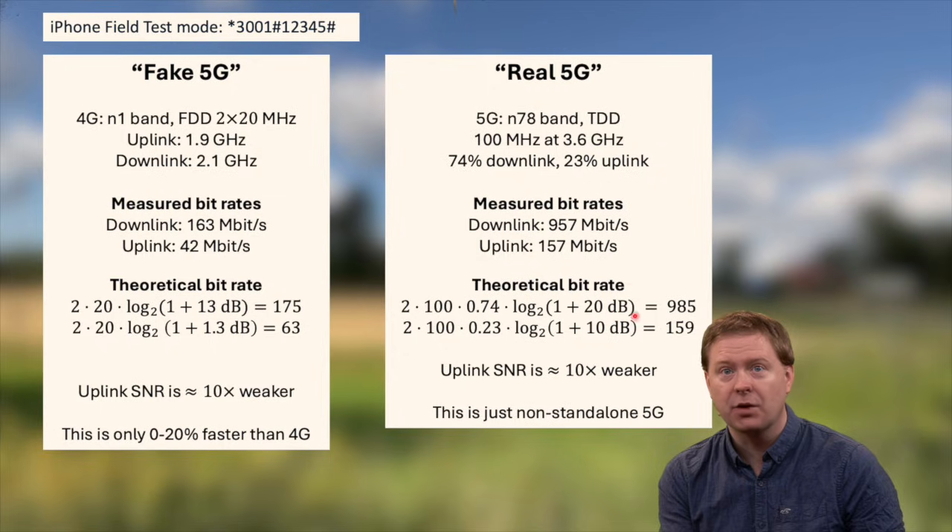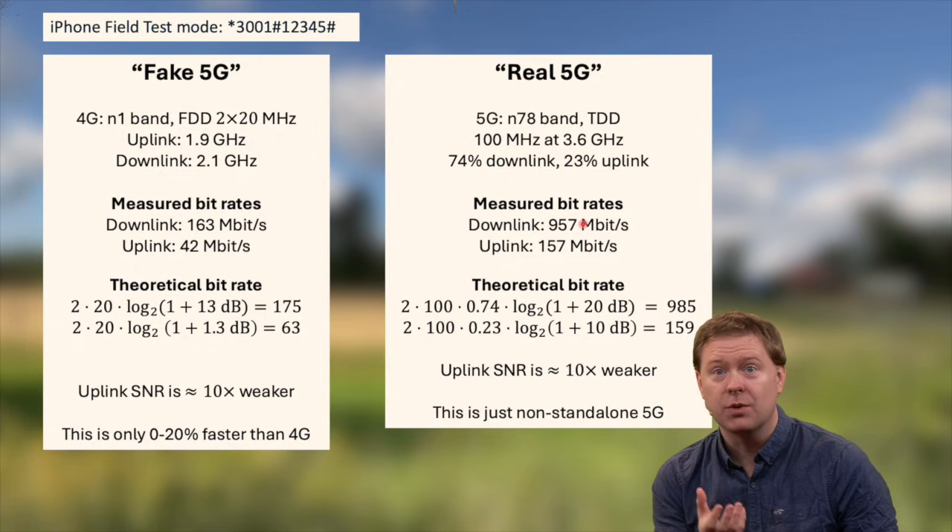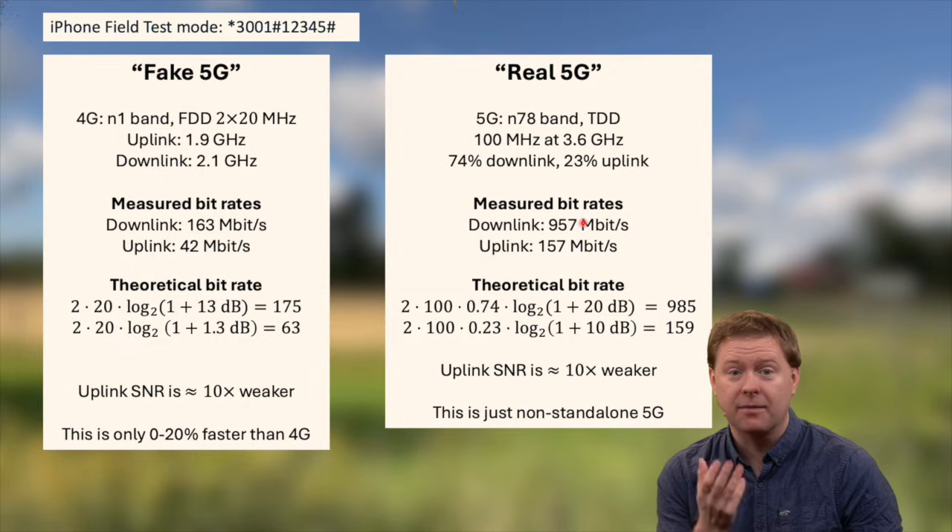In the uplink we do something similar, but now with only 23% of the time allocated to uplink and with SNR reduced by 10 times, giving 159 Mbit/s — also very close to the measured values. So this is a real 5G system, but it's still of the so-called non-standalone kind, where we are using base stations with real 5G hardware and frequency bands, but the core network behind them is still based on 4G.